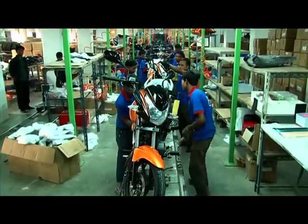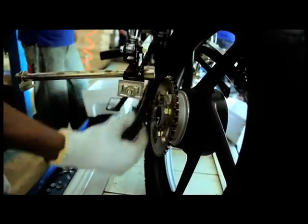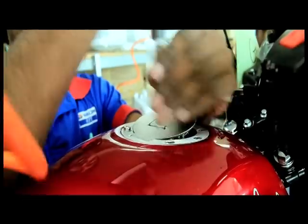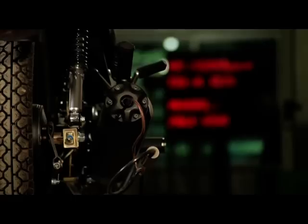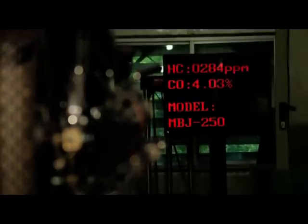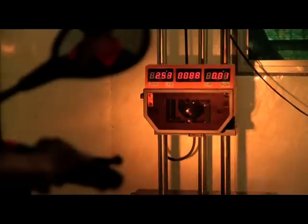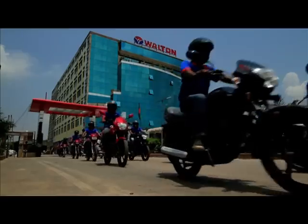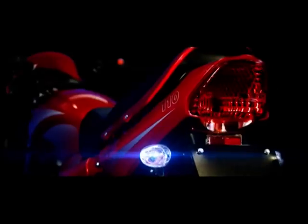A motorcycle gets its real shape at the production line. It requires several important steps to build a full-fledged motorcycle, after which it is driven down from the line. After manufacturing, the motorcycle undergoes different types of examinations at the testing section through computerised equipment. Afterwards, it is directly driven to observe whether it is functioning well. Then the motorcycle is made ready to supply if it is found at an up-to-date standard.